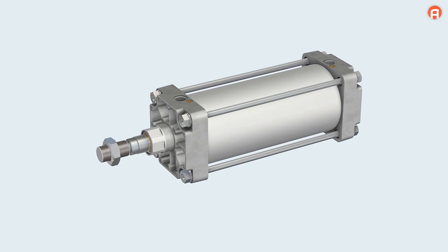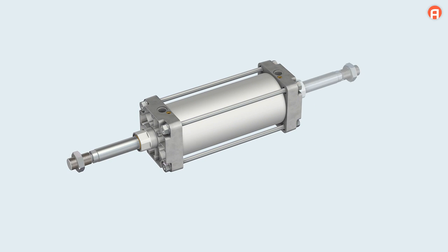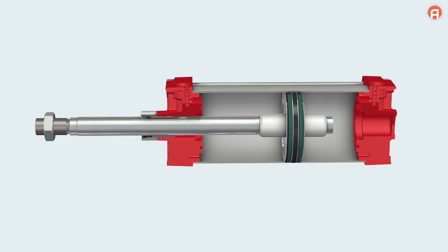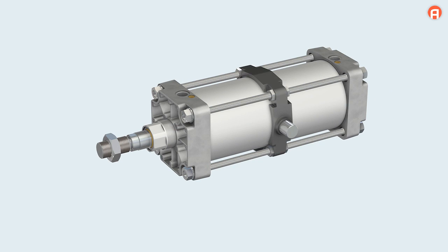The ITS series is available in a wide variety of versions: with a through piston rod, with heat-resistant sealing materials, with or without a magnetic piston, with mechanical or pneumatic end cushioning, and with a trunnion mounting.